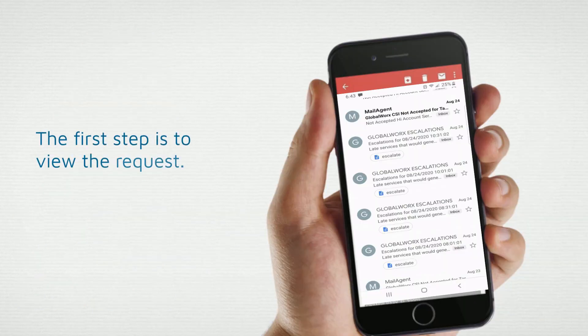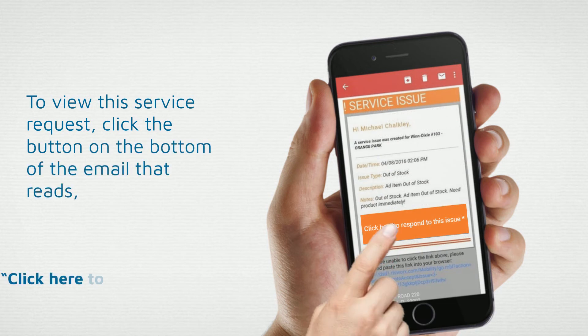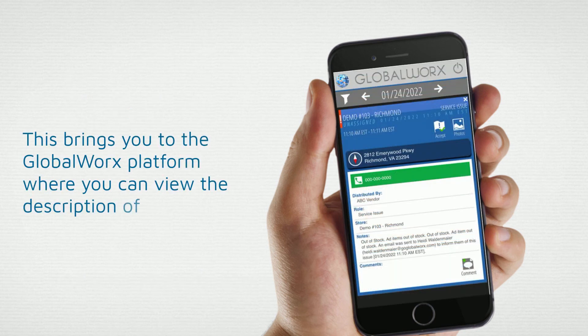The first step is to view the request. To view the service request, click the button on the bottom of the email that reads, 'Click here to respond to this issue.' This brings you to the GlobalWorks platform, where you can view the description of the service request.